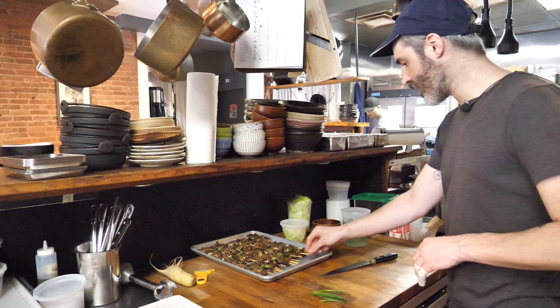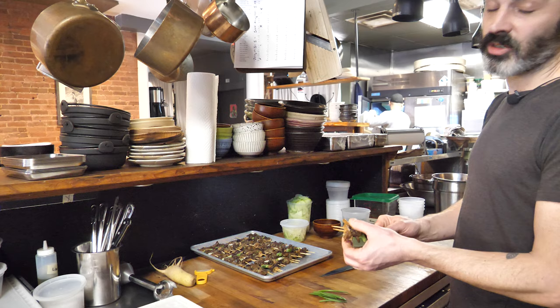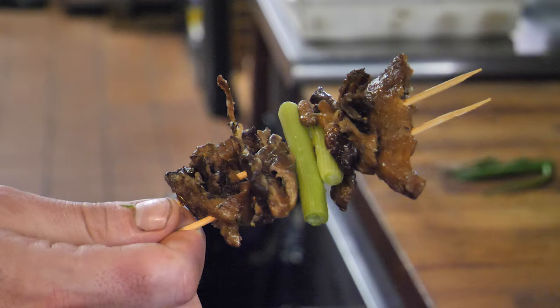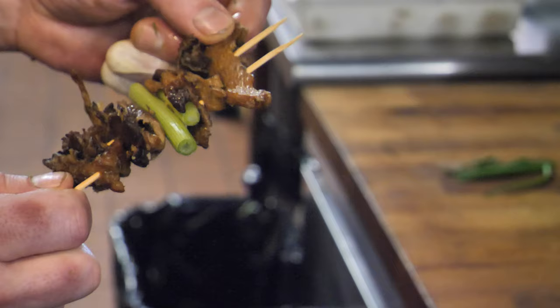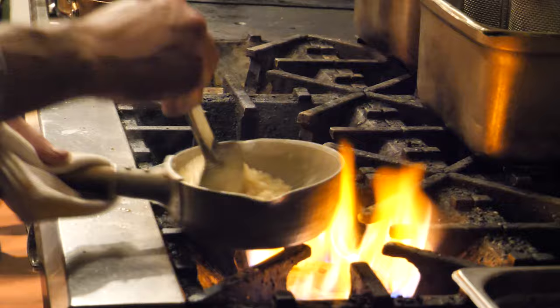I'm doing these mushroom skewers. These are just oyster mushrooms with shallot and garlic and butter, a little thyme, roasted in the oven. They get skewered up with some scallions — kind of just so it stays together, but they also taste pretty good. These get grilled off, and I think on tonight's menu it's going to go on top of our risotto, and you can also get it à la carte.